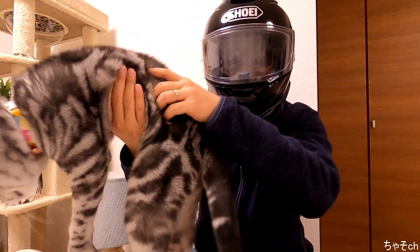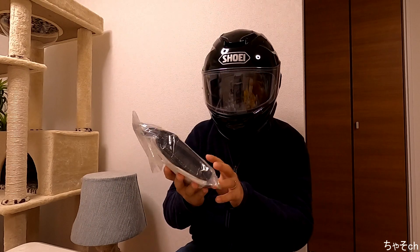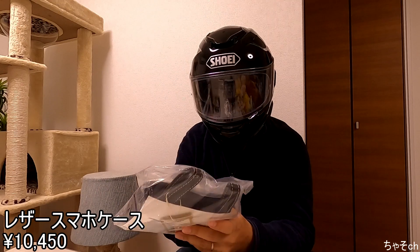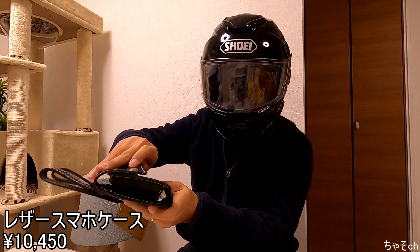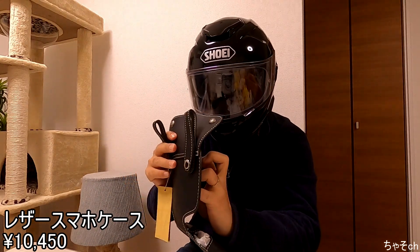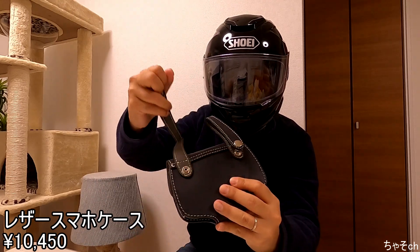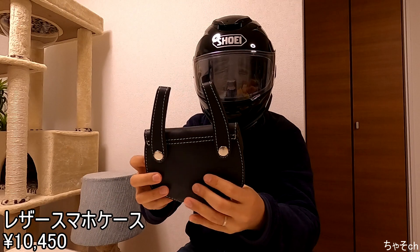続きまして、デグナースマホケースですね。値段が10,450円になります。物はこんな感じで、開くとこんな感じです。使えるかどうかはちょっと別として、一応ここ外して引っ掛けられるみたいなので、クロスカブか何かに使おうかと思います。